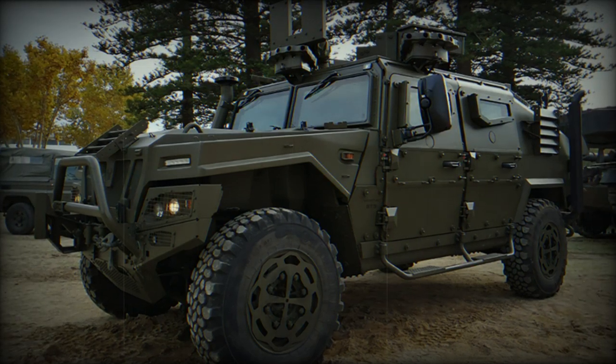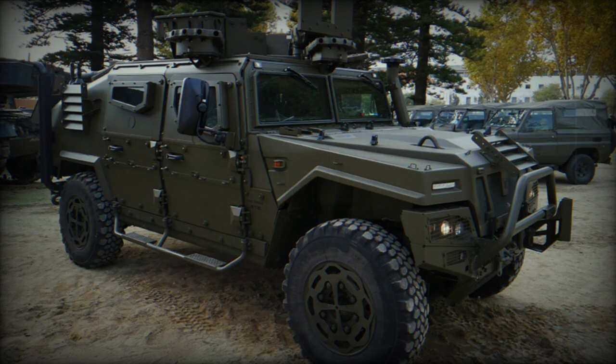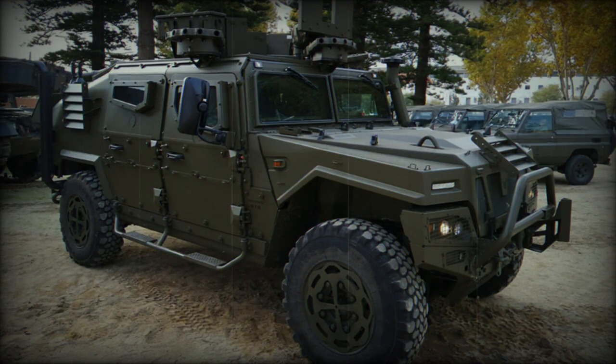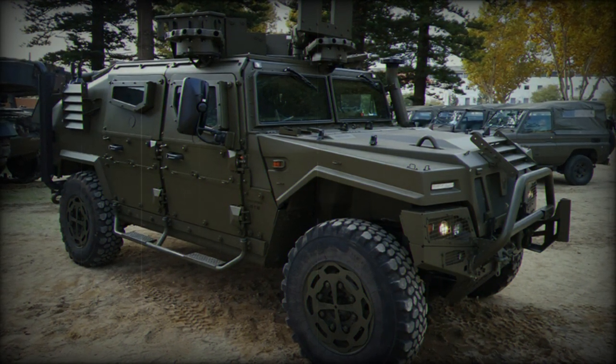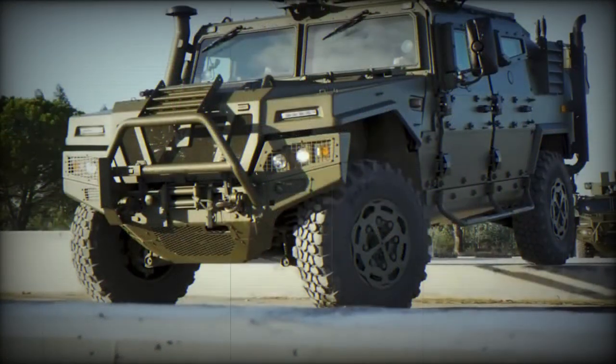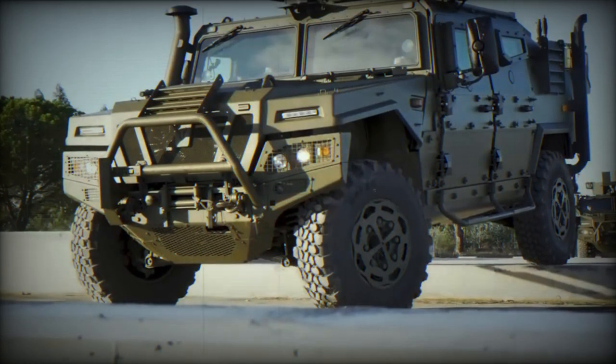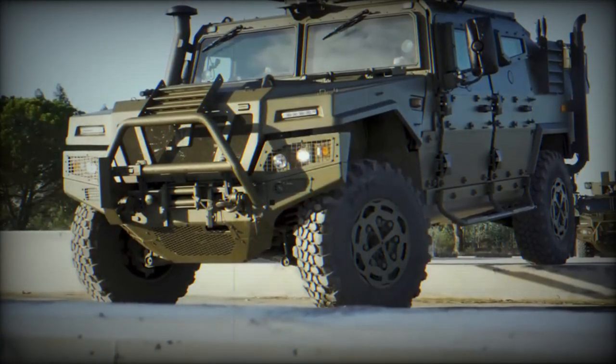The towing vehicle version is designed to transport the howitzer crew, the howitzer itself, and its equipment on a single platform. It offers space for the immediate transport of up to eight rounds and includes provisions for establishing a fixed communication network if necessary. The ammunition transport variant is equipped to carry the required ammunition, offering versatility in various configuration options.